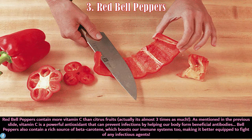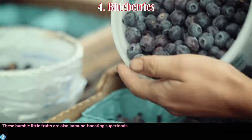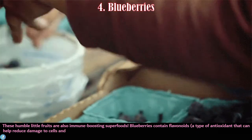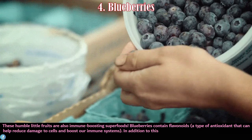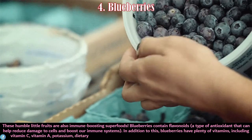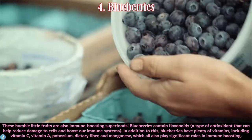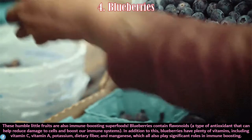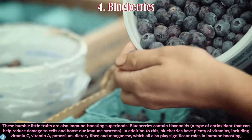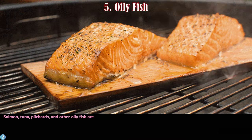Number four is blueberries. These humble little fruits are also immune-boosting superfoods. Blueberries contain flavonoids, a type of antioxidant that can help reduce damage to cells and boost our immune systems. In addition, blueberries have plenty of vitamins including vitamin C, vitamin A, potassium, dietary fiber, and manganese, which also play significant roles in immune boosting.